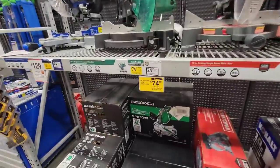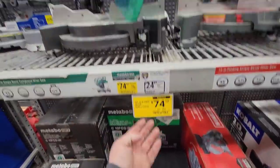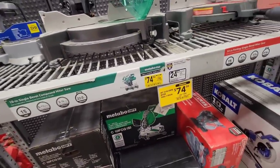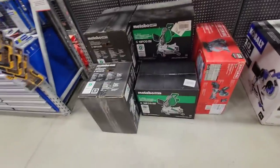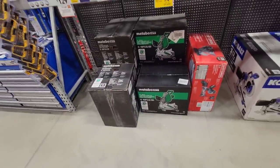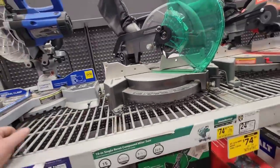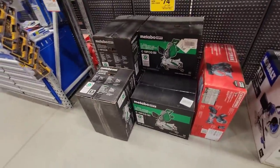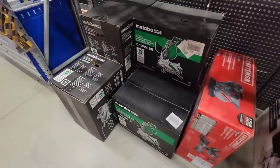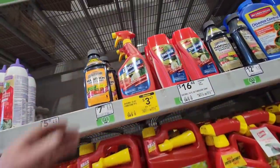Look at this - this is a good deal. Metabo was $150, now $74 - that's pretty good. They got a bunch of them here. I don't need a compound miter saw, but for a 10-inch it's still a really good deal. If you're looking, check your local Lowe's - they're really reducing down some of this stuff.